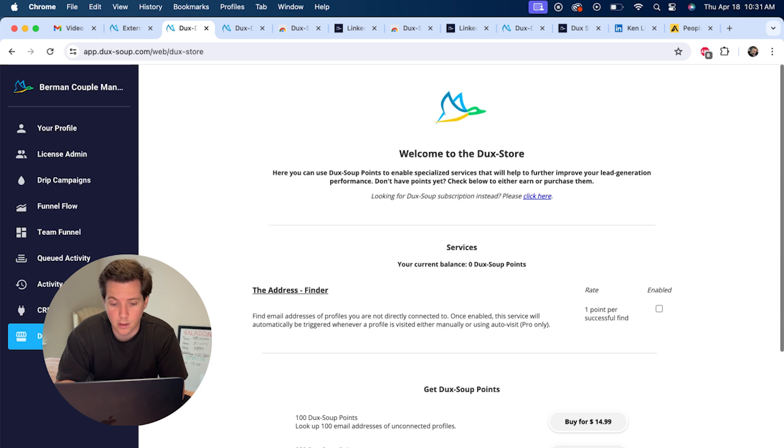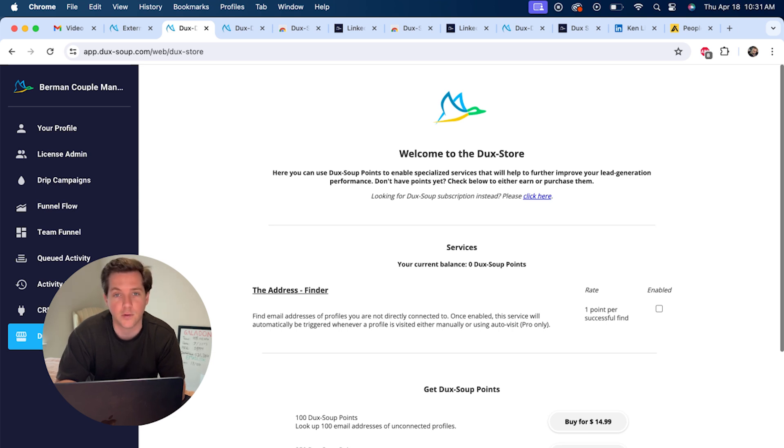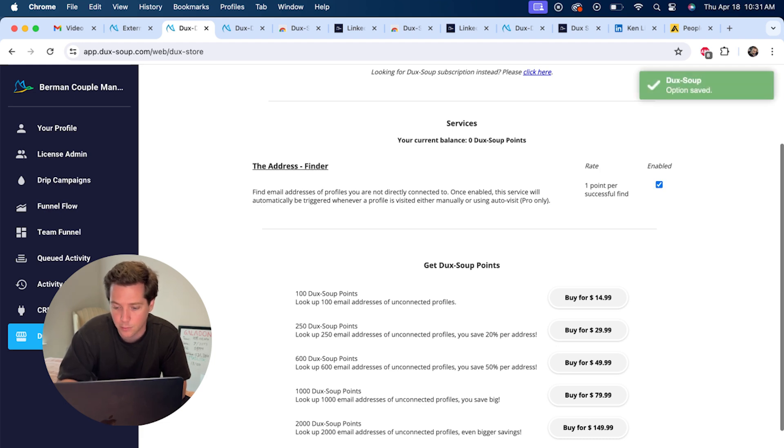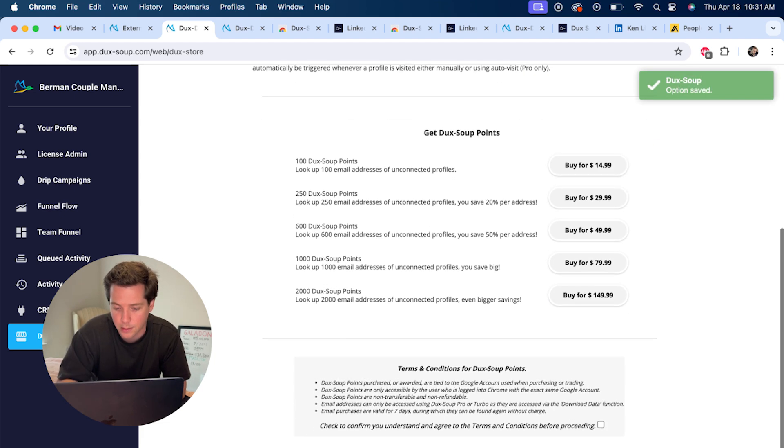There's also the Duck Store, which helps you find email addresses of profiles you're not currently connected to. Once enabled, this service will automatically be triggered whenever a profile is visited and will try to find the email address, so you could send them cold emails as well. You can enable that and it will automatically buy the points. Also, if you upgrade to Turbo Duck Soup, you'll get multi-stage drip campaigns.